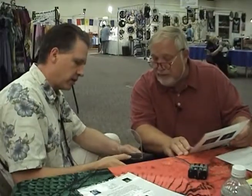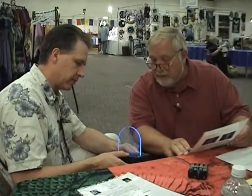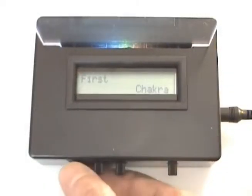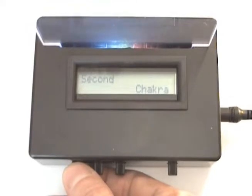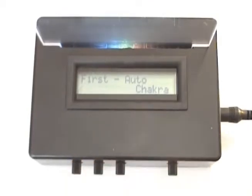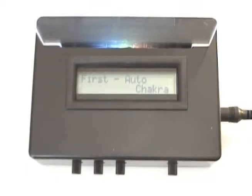For example, if you wanted to do chakras, if you wanted to just balance them, you just basically put it in chakras and then you can choose first, second, third, whichever chakra you want. Or if it's all the way counter-clockwise and says auto, it'll sequence through the chakras and then stop. That's just the real easy way for novices to be able to use the equipment.